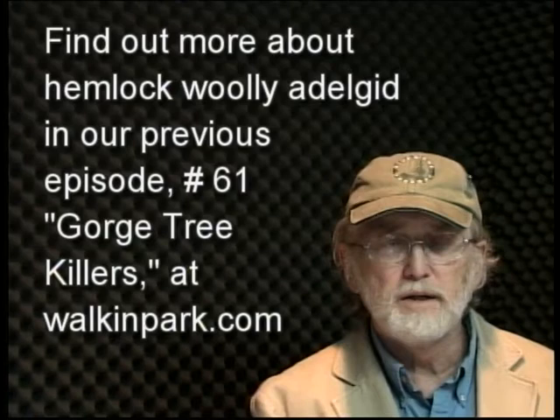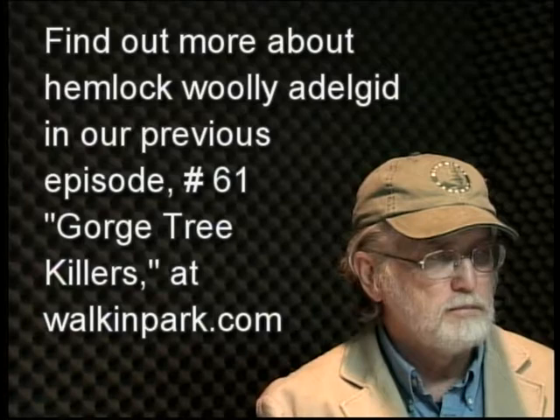Just a little review there of the hemlock woolly adelgid. You can find out more about it in our last show — go to my blog and look at episode 61 under 'Gorge Tree Killers.' That's the name of it on the blog. You will learn a lot more about the hemlock woolly adelgid.